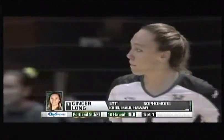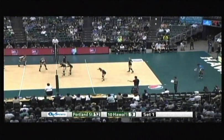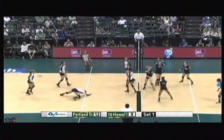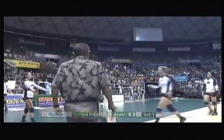So Taylor gets the yank and Ginger Long comes in — she will be on the left side. Taylor goes out with one kill and three errors; she will take a break for a while. 12 to nine. Overpass by Longo and that ball is hammered down by O'Brien. A rare error from one of Hawaii's mainstays, Hallie Longo — she rarely overpasses.